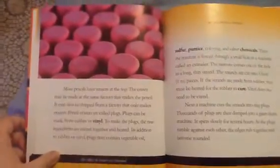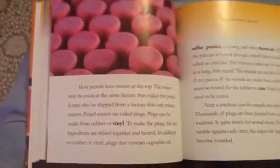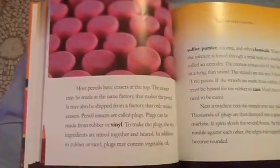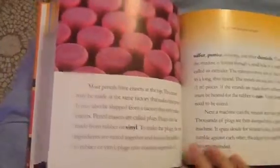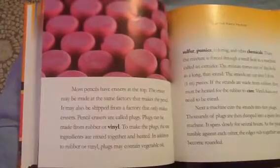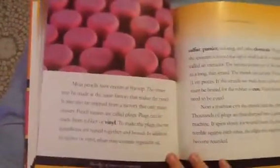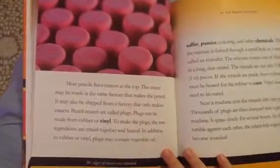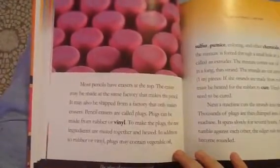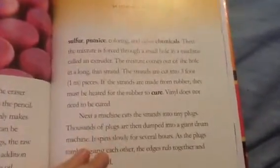Most pencils have erasers at the top. The eraser may be made at the same factory that makes the pencil, or it may be shipped from a factory that only makes erasers. Pencil erasers are called plugs. Plugs can be made from rubber or vinyl. To make the plugs, the raw ingredients are mixed together and heated. In addition to rubber or vinyl, plugs may contain vegetable oil, sulfur, pumice, coloring, and other chemicals.